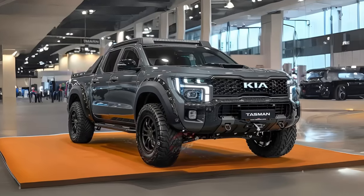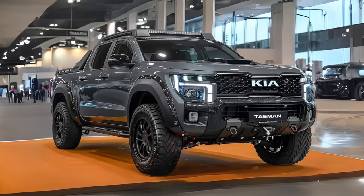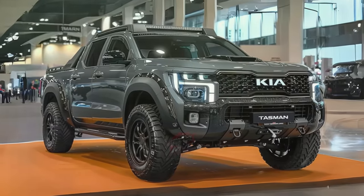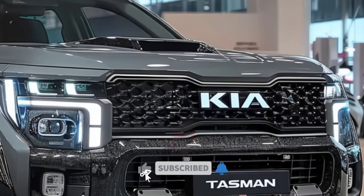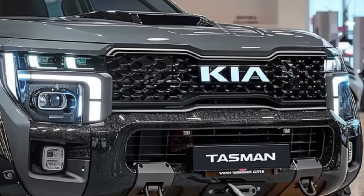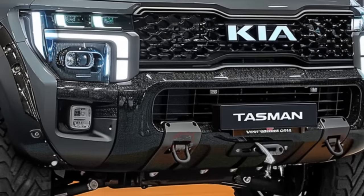Welcome back to MVP Auto. Prepare to be blown away by the incredible 2025 Kia Tasman, a true contender in the automotive world, ready to take on the likes of the Ford Ranger and Toyota. Official computer images have been leaked online, providing an exciting glimpse into the future of midsize trucks.